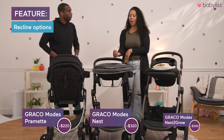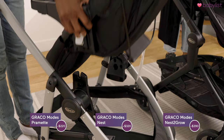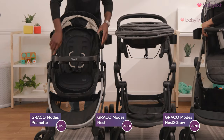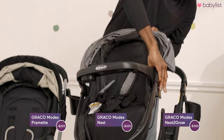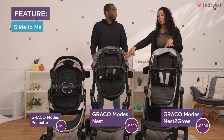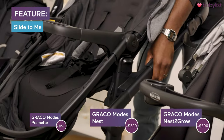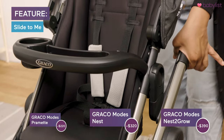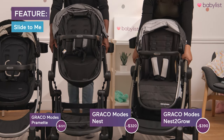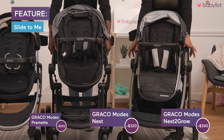The Nest and Nest to Grow also still have the pram option where baby lies all the way flat, and they're super easy to put back facing forward just by popping it out and putting it right back in. Another great feature that these two have is the slide-to-me feature — you're able to slide baby closer or further away. This feature even works when the toddler seat is reversed. There are three height options: all the way up, the middle, or all the way down, and it clicks right into place.